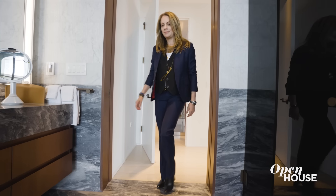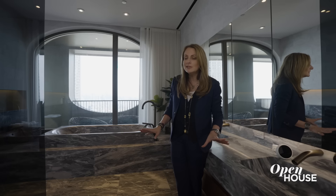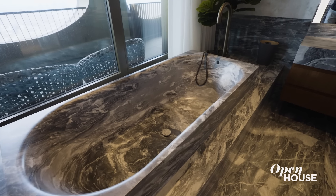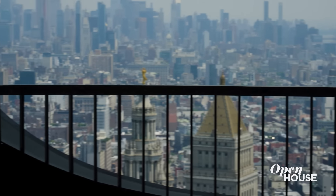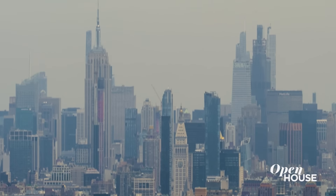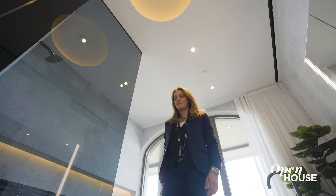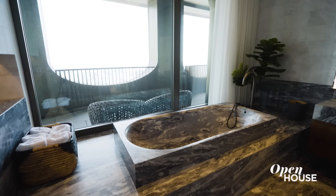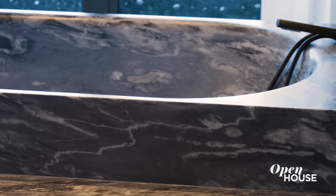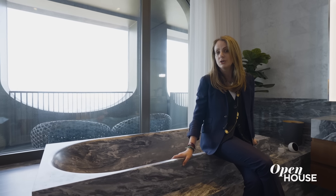Welcome to the final frontier of bathrooms. When you thought there was too much marble, think again, because this is spa level living at another level. Take in the view. Radiant heat marble flooring, dual marble sinks, rain head shower with some of the most incredible lighting setup, and then the marble bathtub that is the bathtub of all bathtubs. You could have two people in this tub, or you could have a party in here.